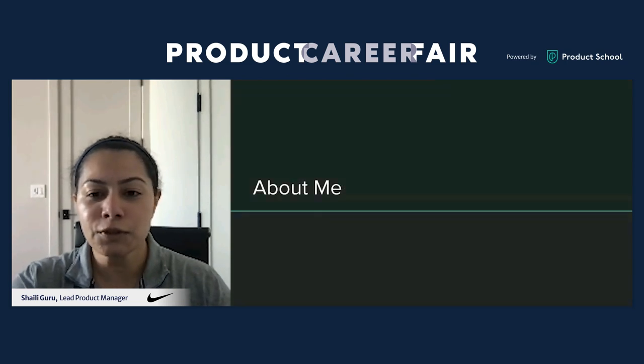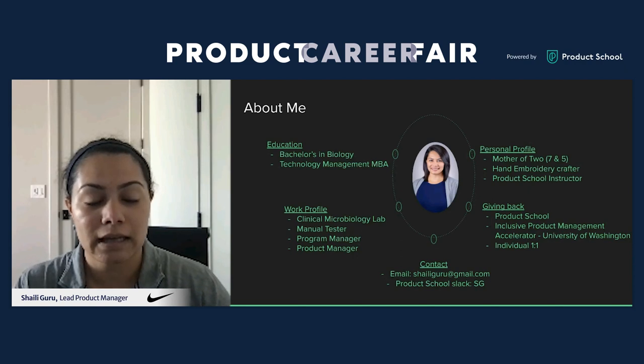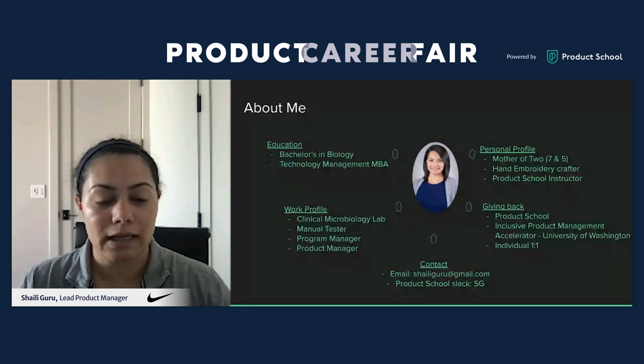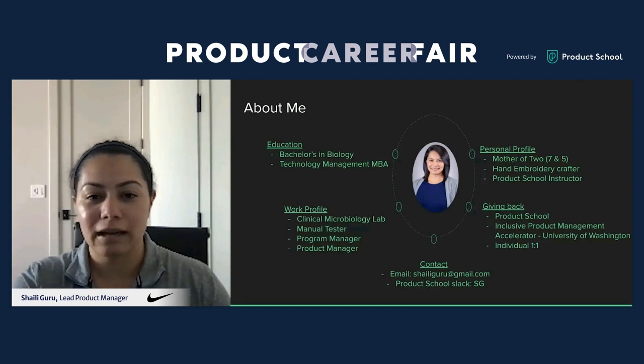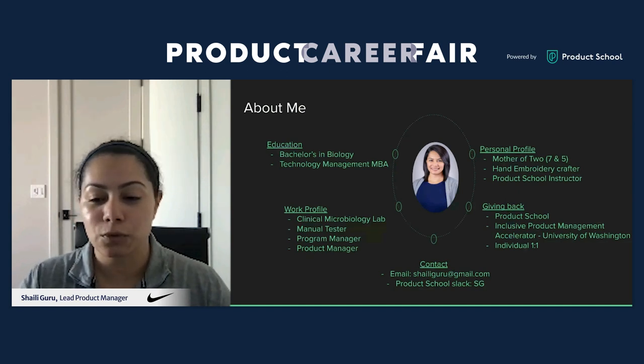A little bit about me: I have a bachelor's in biology and pre-med, then got my technology management MBA, graduating in 2018. I worked in hospitals before getting my break in tech as a manual tester for applications. On the personal side, I'm a mother of two — a seven-year-old boy and a five-year-old daughter. I also teach for Product School, dabble in hand embroidery, and provide one-on-one mentoring through the Inclusive Product Management Accelerator at University of Washington, based in Seattle.